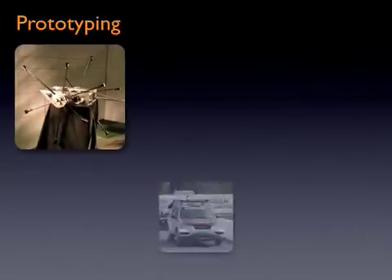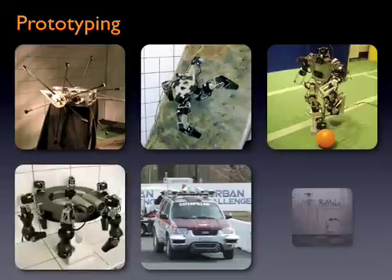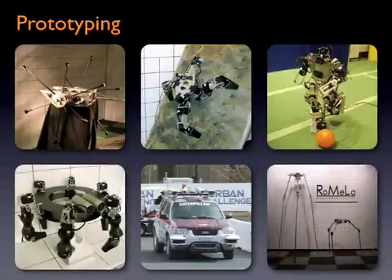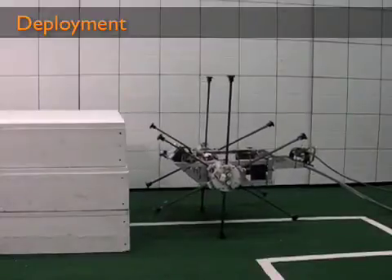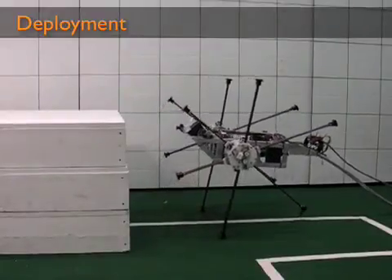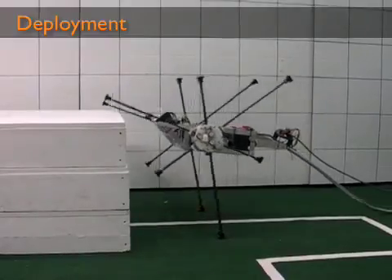Many of the National Instruments technologies developed for Impasse are also used for many of Romela's other robot research platforms, which saves development time and cost. Impasse has the unique ability to climb vertical obstacles much taller than itself, enabling it to go where no wheeled vehicles can go.